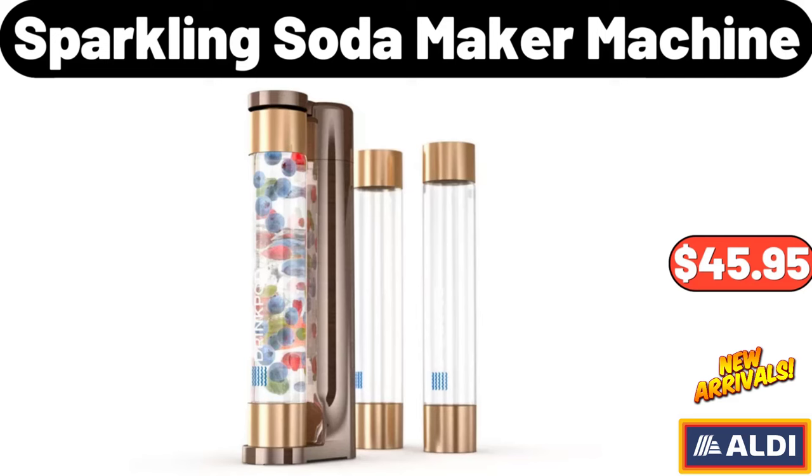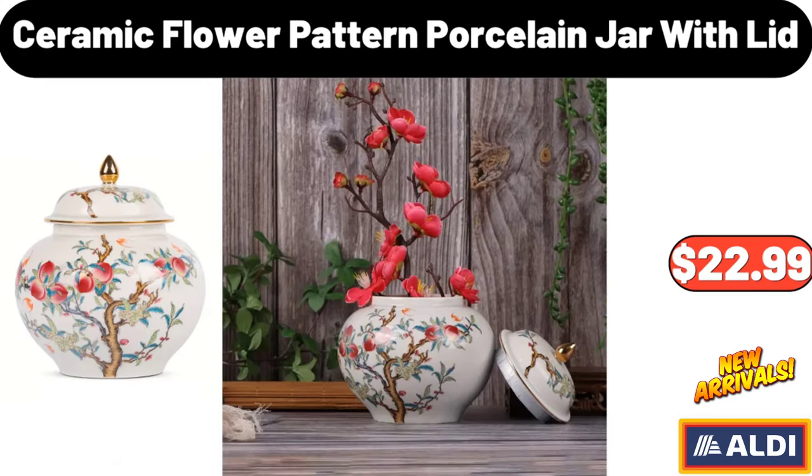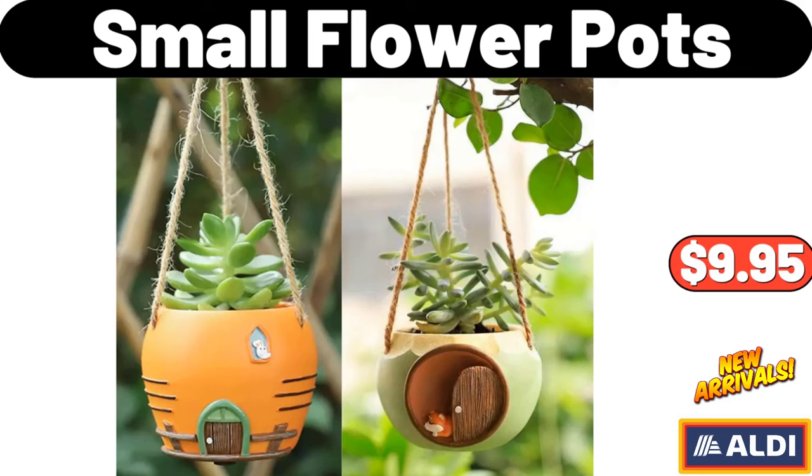Sparkling Soda Maker Machine, $45.95. Wall Hanging Flower Pot, $4.99. Ceramic Flower Pattern Porcelain Jar with Lid, $22.99. Women's Sweater, $22.99. Small Flower Pots, $9.95.